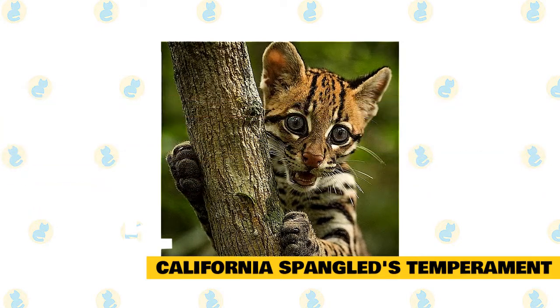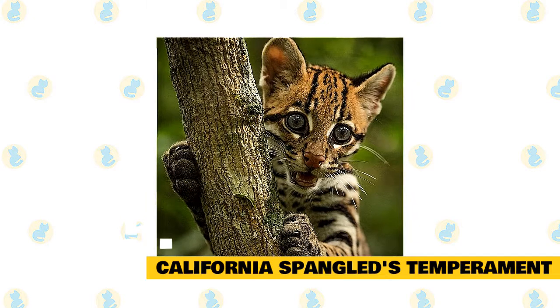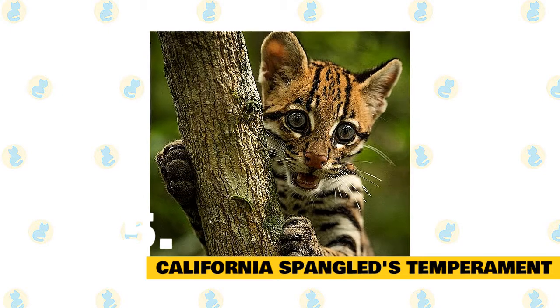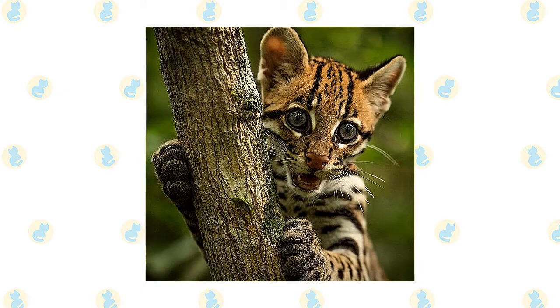It is important to channel the playful and energetic nature of the cat into productive activities. Many owners provide a secured area for the cat so it can exercise and play freely. It is suggested to provide this breed with fun and thrilling games so that it doesn't become destructive.